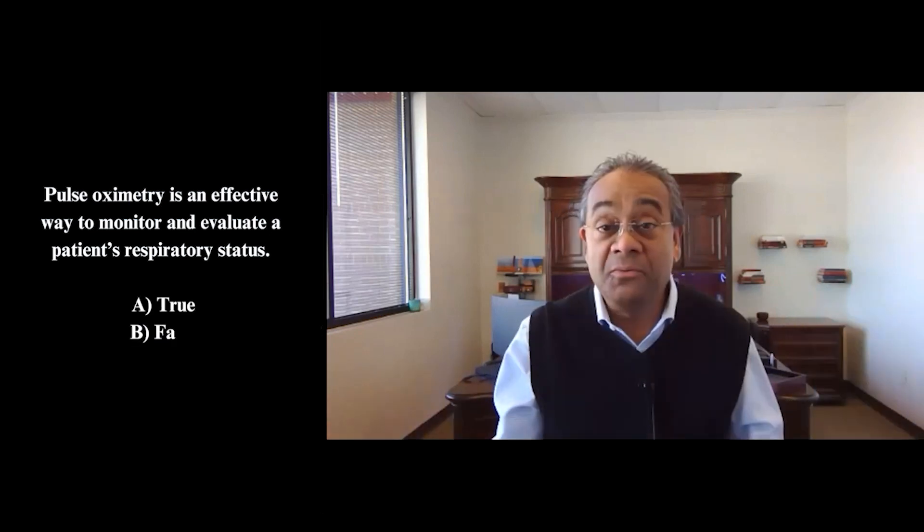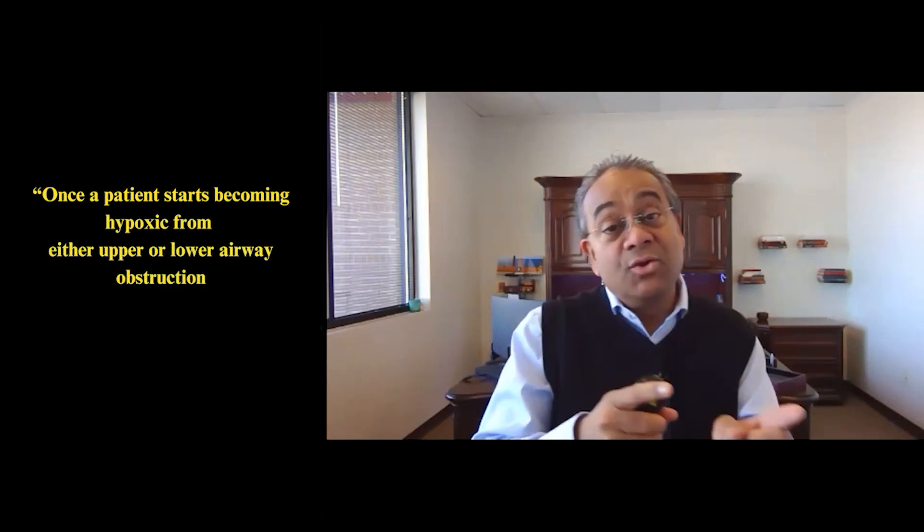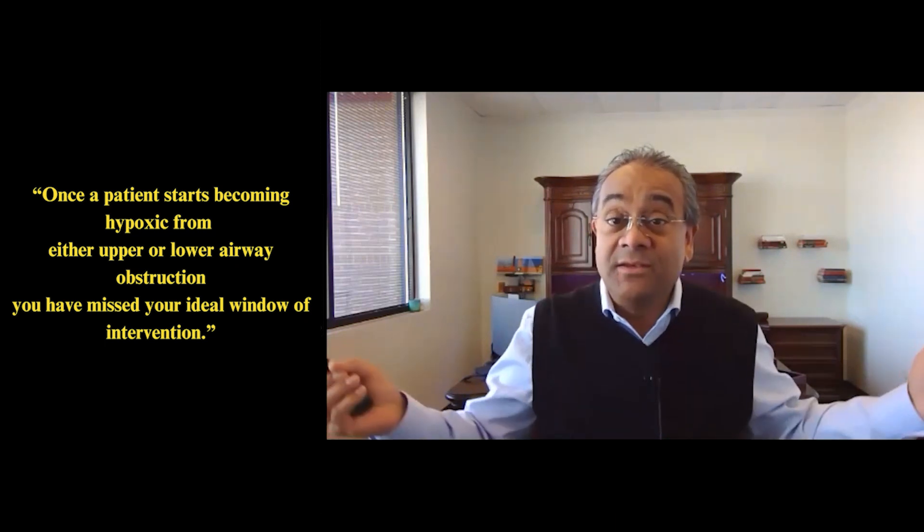The answer is no. The reality is, once you hit a low pulse ox reading, you're already hypoxic — you've lost the window of opportunity. You're done. It's too late.